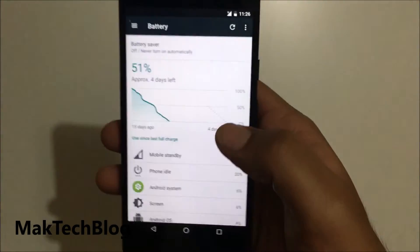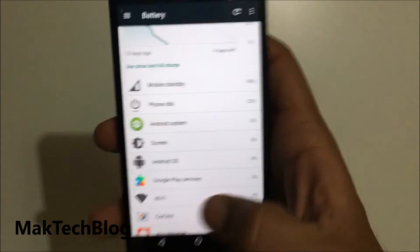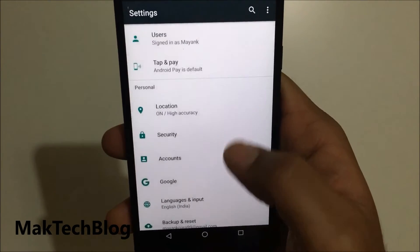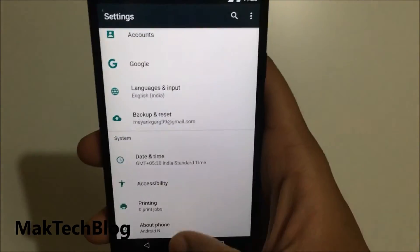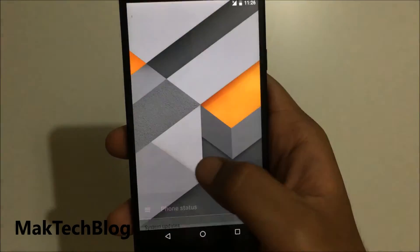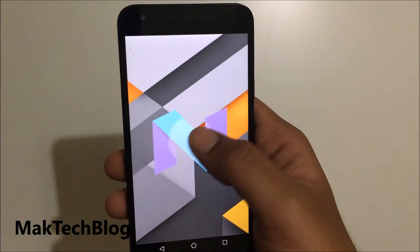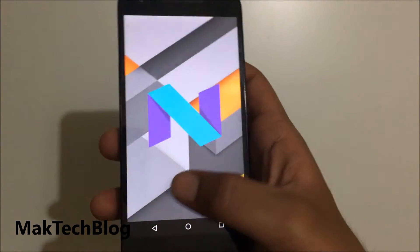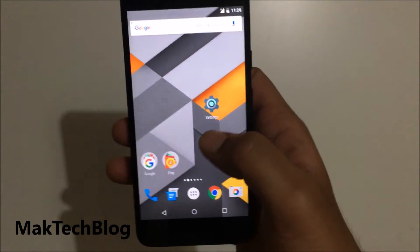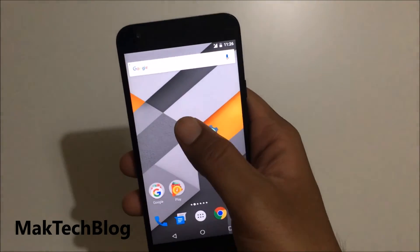The battery usage is slightly better. The beta version of the OS is not named Nougat yet, but we will see the Nougat name in the final version soon.